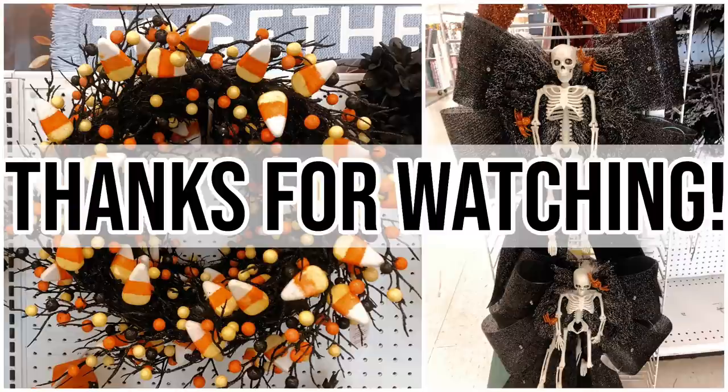So that's everything my store has. Thank you guys so much for watching and I will catch you in a future video. Bye now!